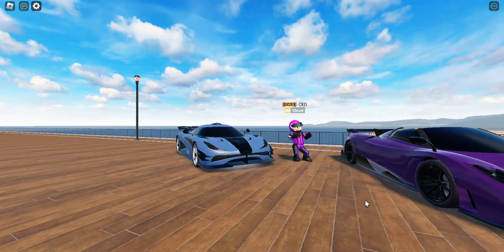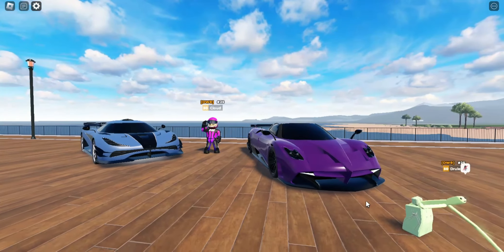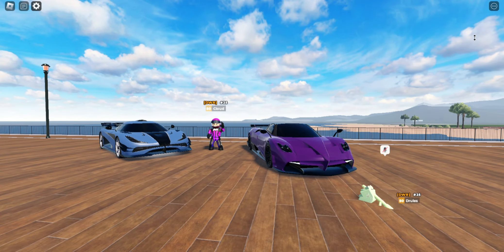Today we're going to be racing the Emperor vs the Epsilon Roadster to see which car is the best. Alright, let's go racing.